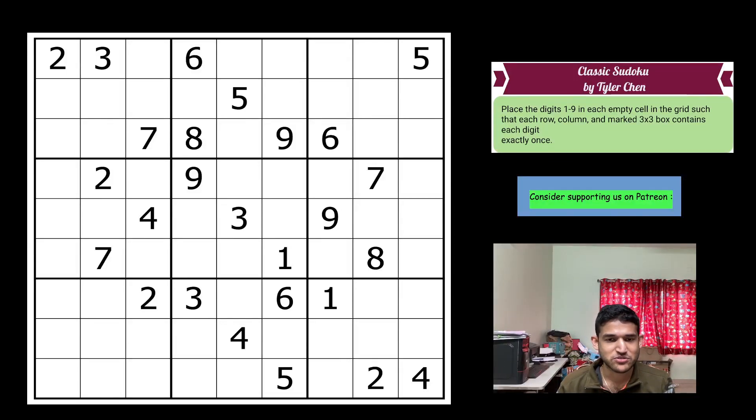Hello everyone, welcome to Unshackling Sudokus and Puzzles. Today I'm going to solve a classic sudoku created by Tyler Chen, who is very quickly turning out to be a very good solver and also a great author. This sudoku was taken from the recently concluded Happy New Year 2024 contest on Logic Masters India. The contest was great — it was really fun to solve some hard sudokus, with 150 minutes available.